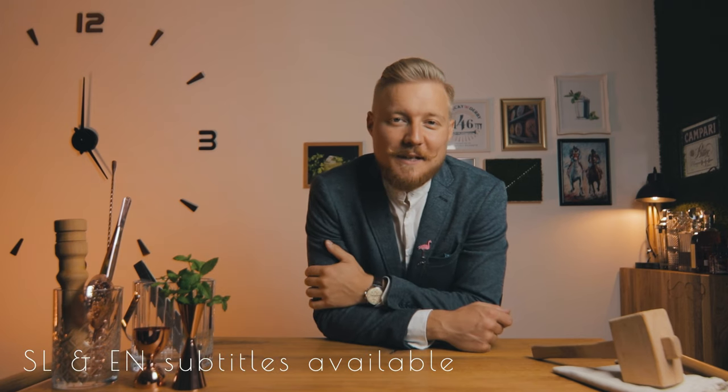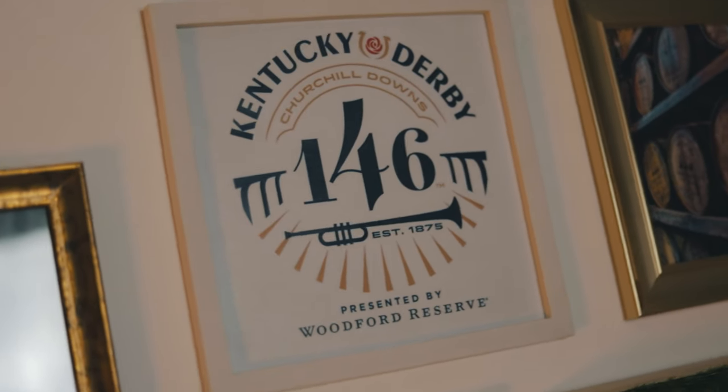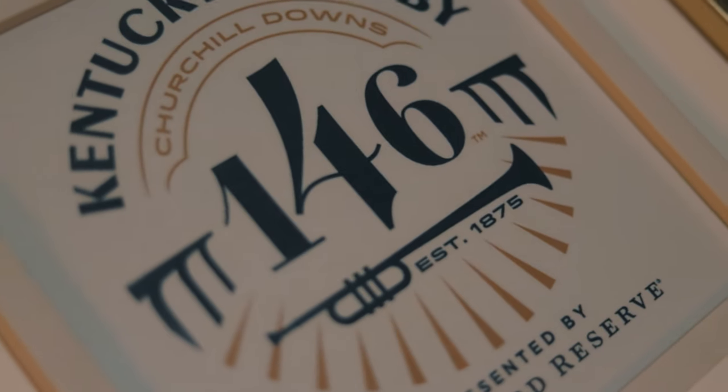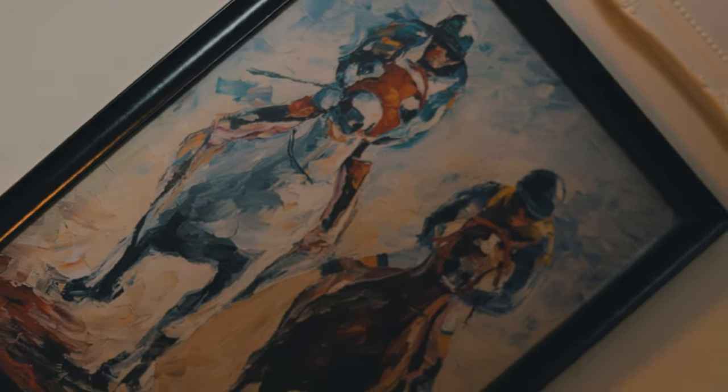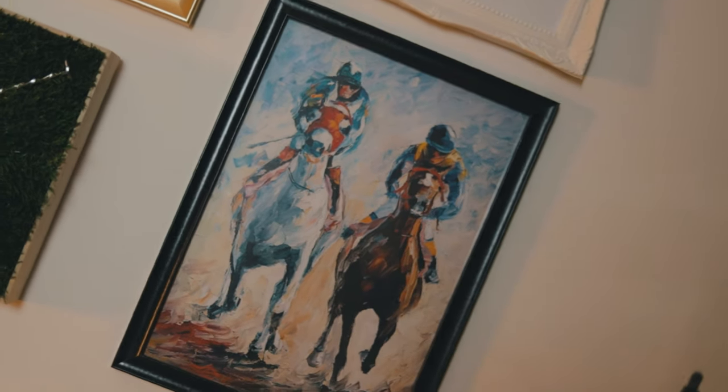Hi! In typical 2020 fashion, this year's Kentucky Derby was postponed for the first time since the Second World War. This world-famous horse race is the longest continually held major sporting event in the United States and was originally scheduled for May 5th. But this weekend the horses will finally compete in the most exciting two minutes in sports. And there's only one cocktail fitting for this occasion — the mint julep.